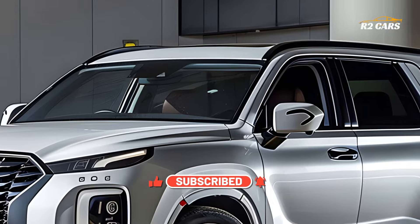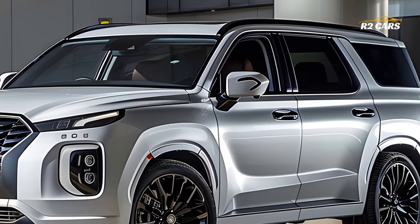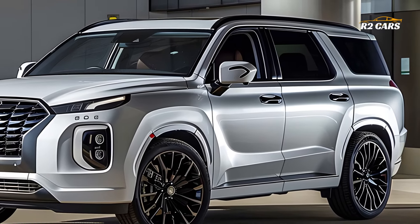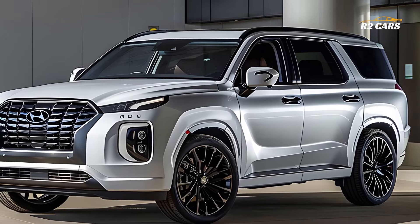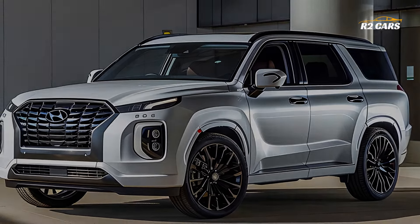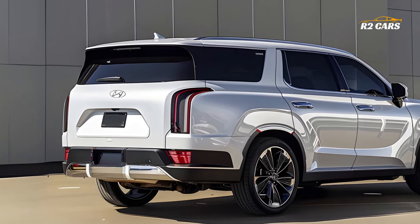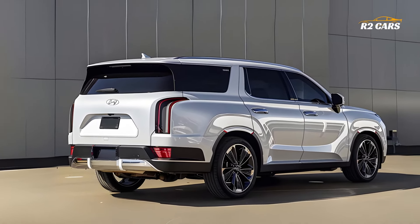Under the hood, the 2025 Hyundai Palisade offers a range of powerful and efficient engine options. These powertrains are designed to deliver smooth and responsive performance, whether you're navigating city streets or cruising on the highway. The Palisade's advanced suspension system and all-wheel drive capability ensure a comfortable and confident ride in all driving conditions.